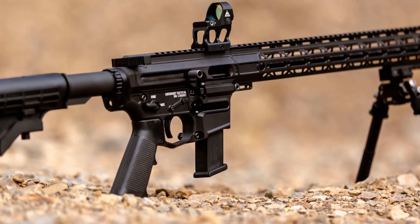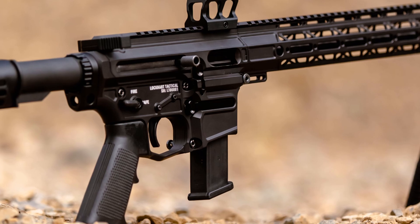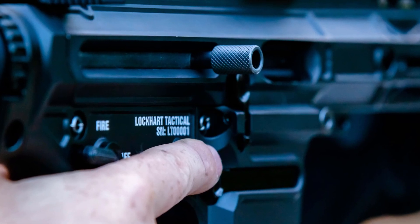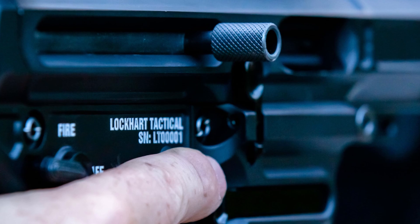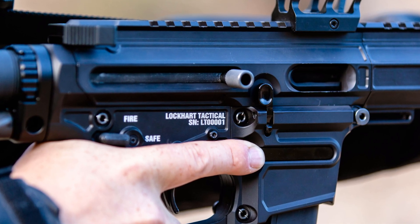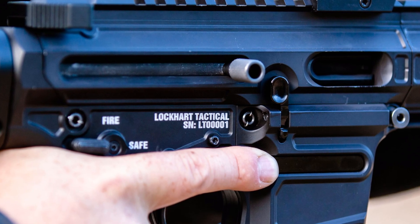One company not attending that I was really hoping would be there is Lockhart Tactical. They came out with the Raven 9 in design about four or five years ago, and it was pending RCMP classification for the longest time until around December 2020 when they got approval that it's non-restricted. They've now completed their first batch of Raven 9s — a 9mm pistol caliber carbine in an AR-type format that takes Glock mags. It looks super cool. So if you're a fan of non-restricted pistol caliber carbines, check out the Raven 9. Thanks for watching Affordable Optics and Rifle Reviews — I hope to see you at the International Center at TACCOM 2022.